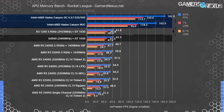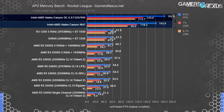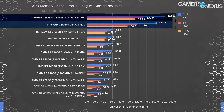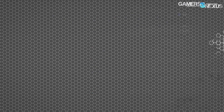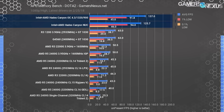Overclocking the NUC, despite ear-bleeding fan noise when overclocked, netted us an impressive 12% performance uplift in Rocket League. That's from 4.3GHz all-core and 1320MHz on the GPU with 900MHz on the HBM. Dota 2 further drove this point home, again landing multiple times faster in average FPS than the next fastest low-end components.